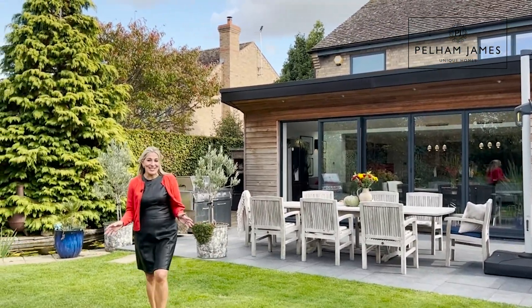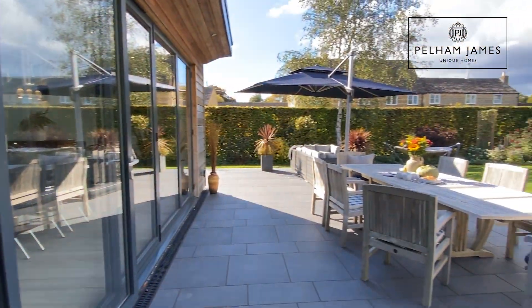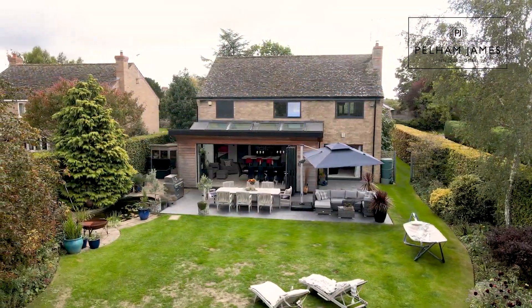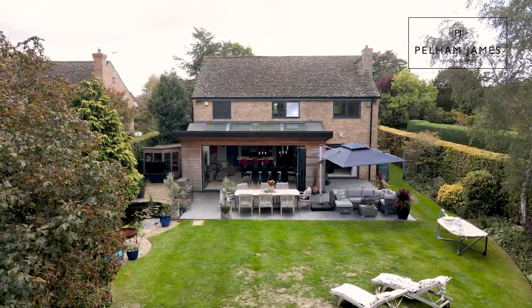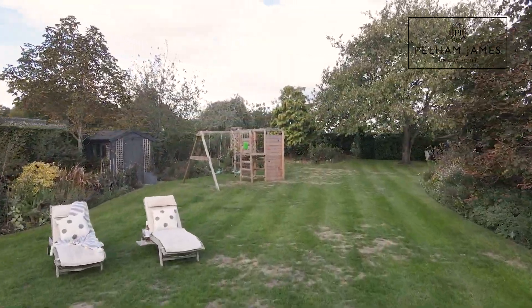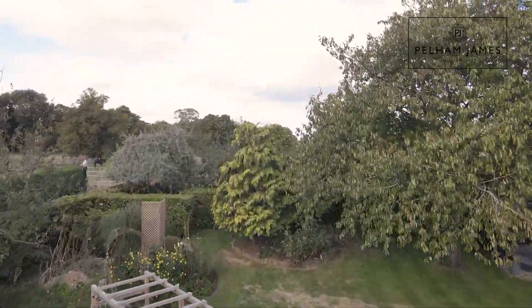I adore the gardens here. There's a wonderful terraced area by the home at the bifold doors, a sweet lily pond, and then the lawn garden extends on, tempting you out further. Planted to either side you'll find deep herbaceous borders and mature trees.